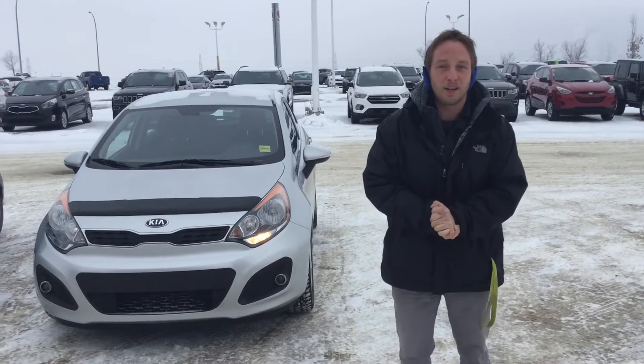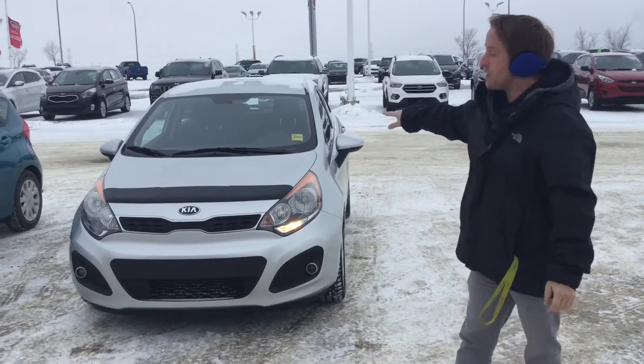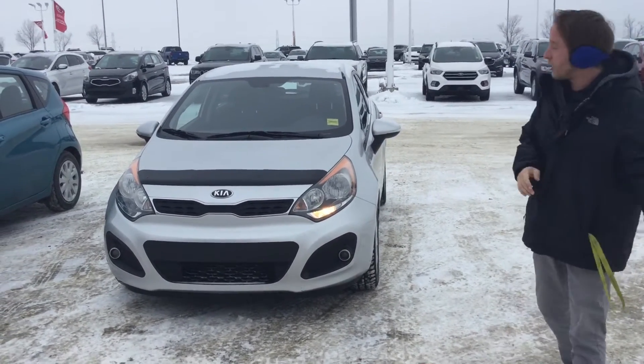Hey Chuck, thanks for inquiring on our 2014 Rio. My name is Nick. I just wanted to give you a quick little walk around and show you some of the amazing options that you're going to get on this vehicle. So let's start it off.